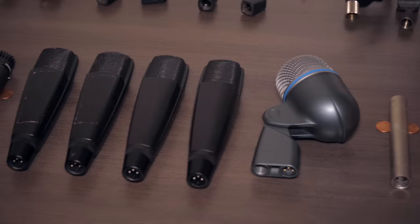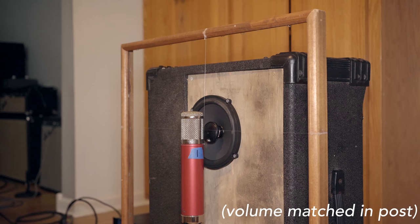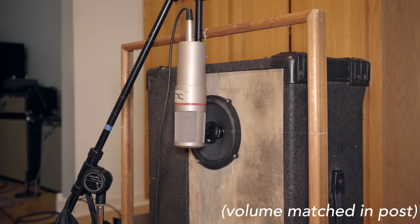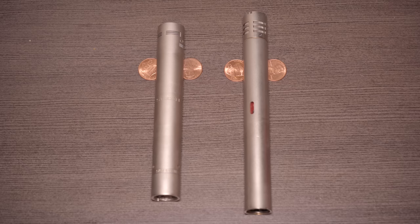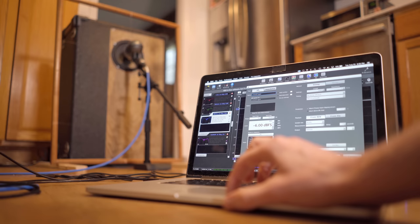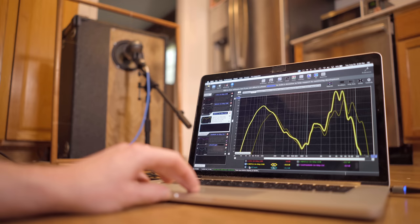Now let's answer some questions. Do different mics sound different? Different mics do actually sound different. It's really special to be able to hear their differences side by side. But I can also play a sweep test from the rig into each mic, and the computer can make a graph out of it. By itself that's not that useful, but if I put two or more mics on the screen, it can show exactly how different they are from each other.